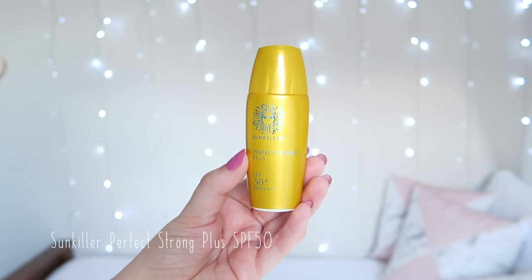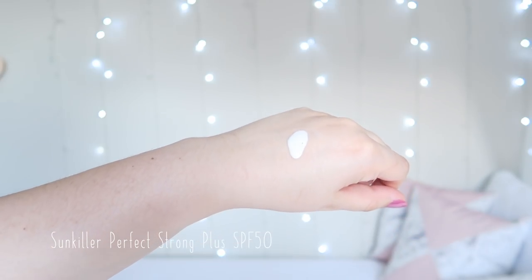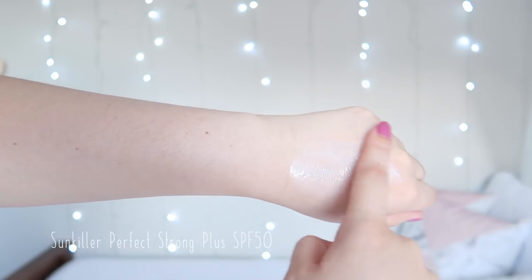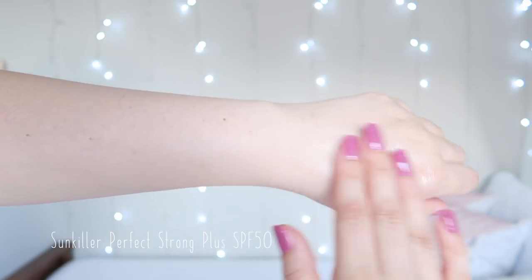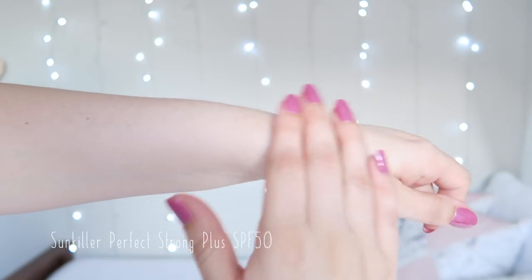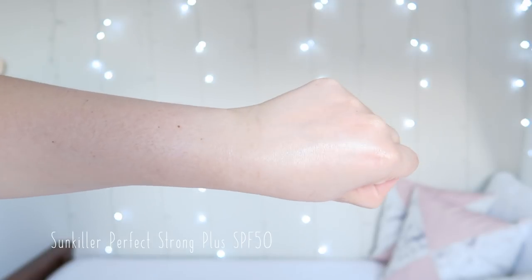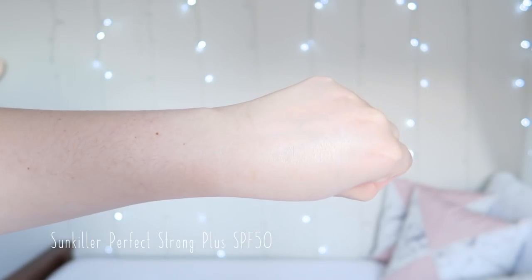I'm going to start with the Sun Killer Perfect Strong Plus. This has a long lasting formula with a matte finish and is marketed as water, sweat and sebum resistant. It doubles as a makeup base and is removable with your regular face wash. The UV filters are zinc oxide, octanoxate, octocrylene and uvenol A+. The formula also has alcohol in it to help dry down quickly, as well as a few silicones to give the skin a smooth finish.